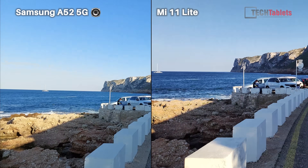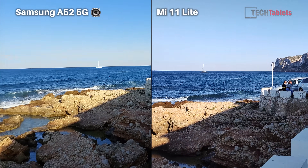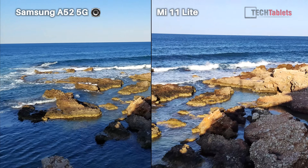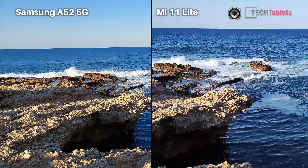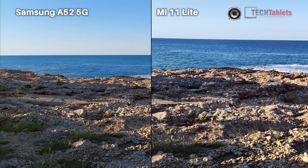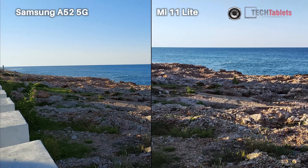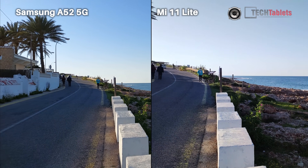Because of the smoothness, I think I prefer the Mi 11 Lite here. However, panning around there is more judder coming through on the Mi 11 Lite. If you take it very smooth and don't intend to walk or run, the footage is sharper on the A52 5G.